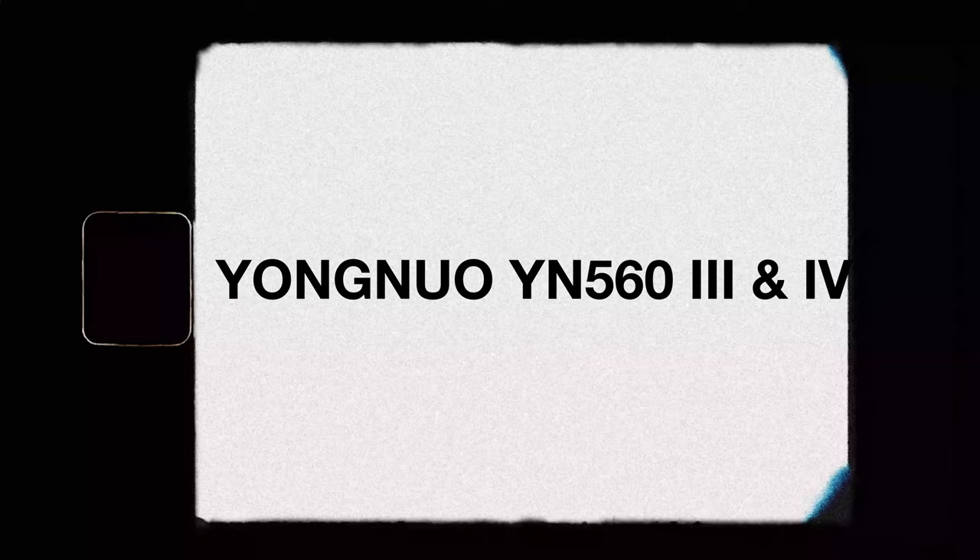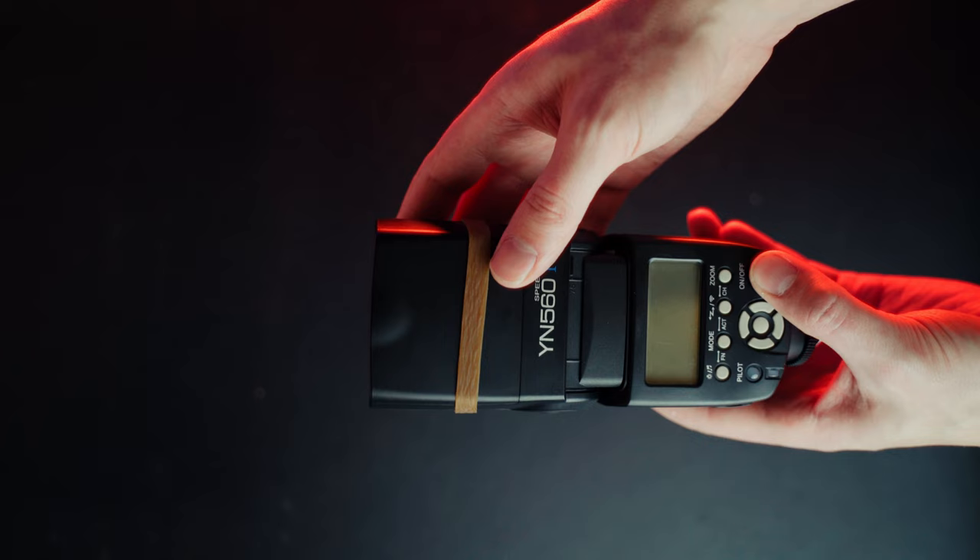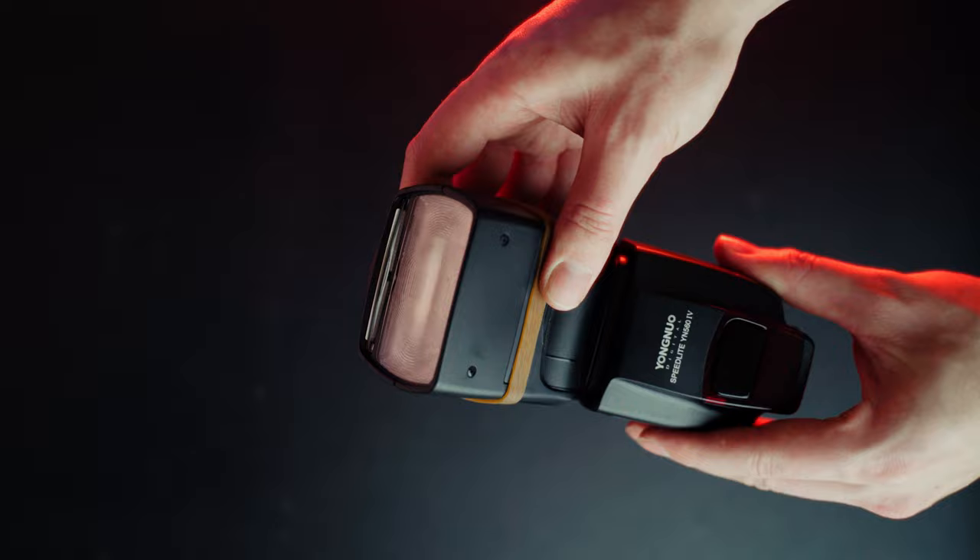Another piece of gear we use at almost every single wedding are the Yongnuo YN 560 Mark III and IV flashes. These live either on our camera body or off, especially for weddings that get later into the season starting in September, October, November. If you don't have a flash and you're relying on natural light for your reception photos, thinking you can just crank the ISO and get rid of the grain in post — you need to invest in some flashes. Once you get used to using a flash and understand how they work, they give you a lot of flexibility.